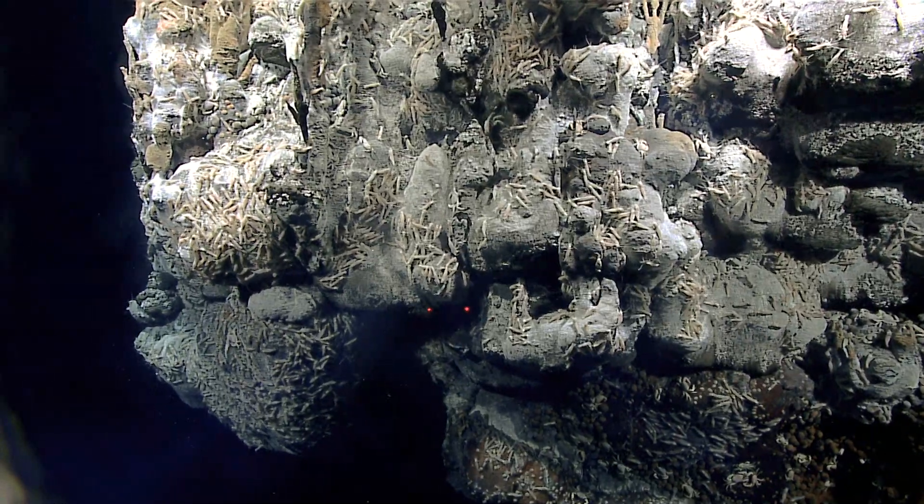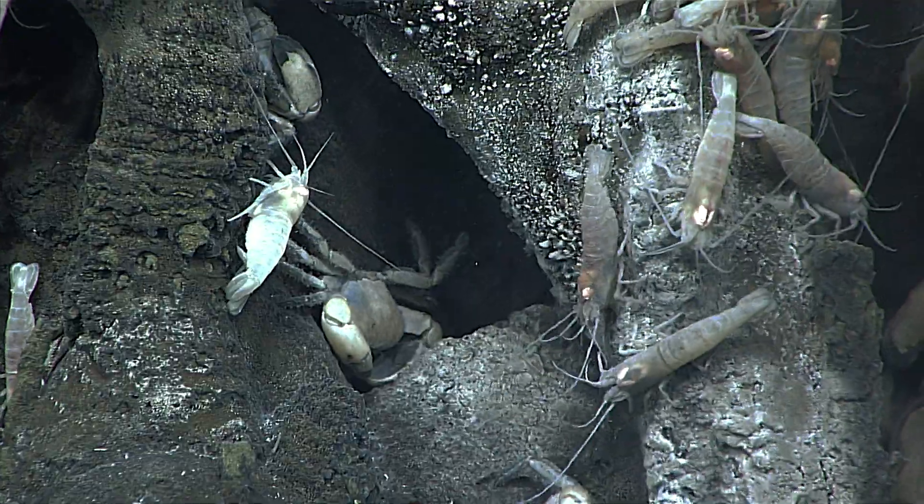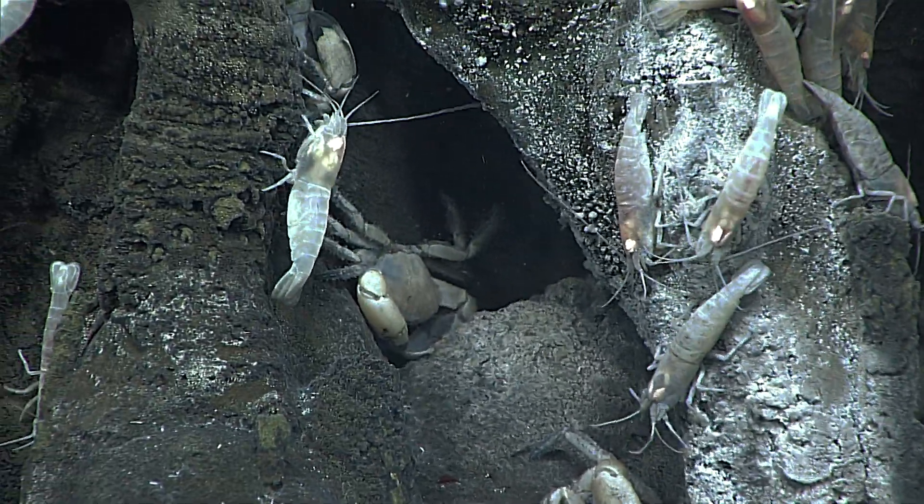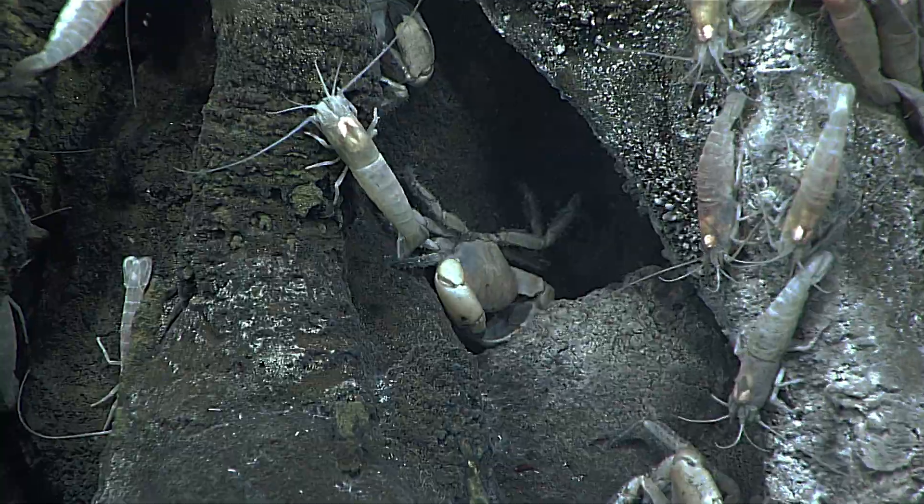There's a common misconception that all of these animals live in extremely high temperatures — that's not the case. Most of them live in sort of bath warm, lukewarm water.